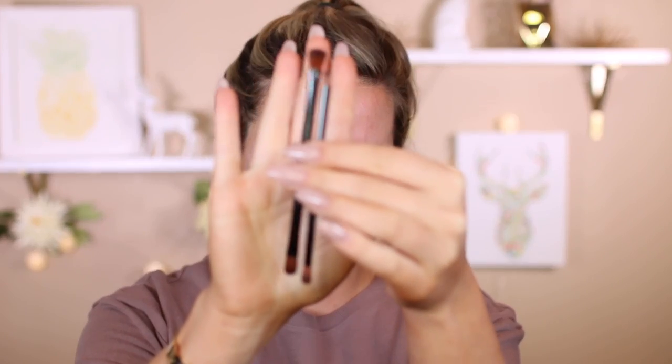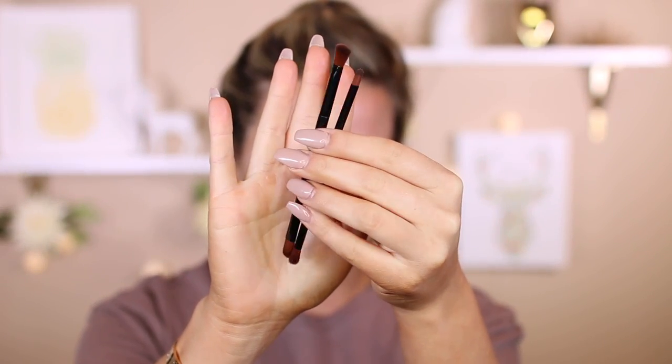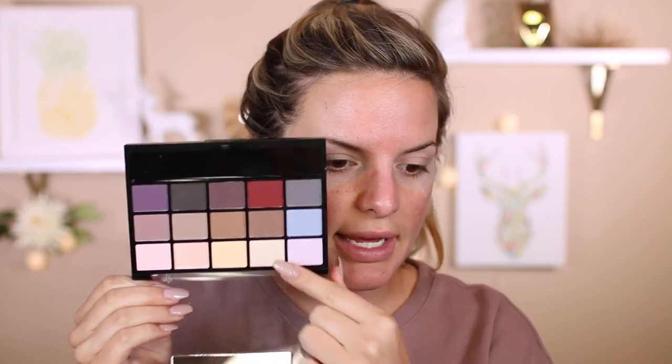This palette comes with two dual-ended brushes. The first thing I'm going to do is take this shade right here and set my entire lid. I'm really hoping these shades are as good as I feel like they'll be because if not, I'm going to be really disappointed. The first shade went on pretty well. Now I'm going to go in with a blending brush and blend a shade into my crease.